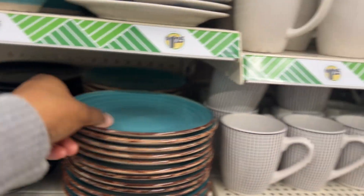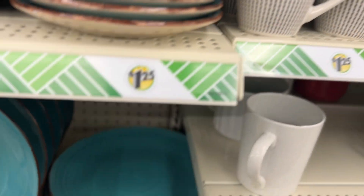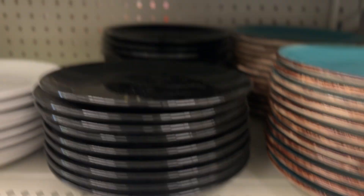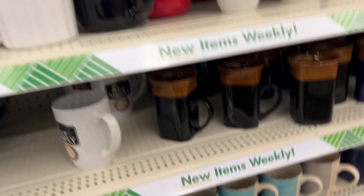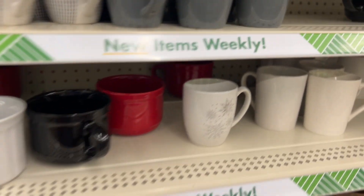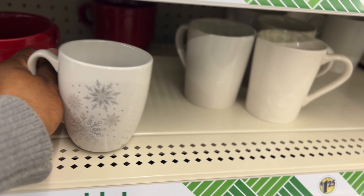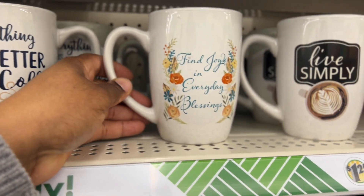I couldn't help but look at these — and guess what, they're heavy! They have bowls and down here they have coffee cups. I like those. And look at this one — it has snowflakes on it.